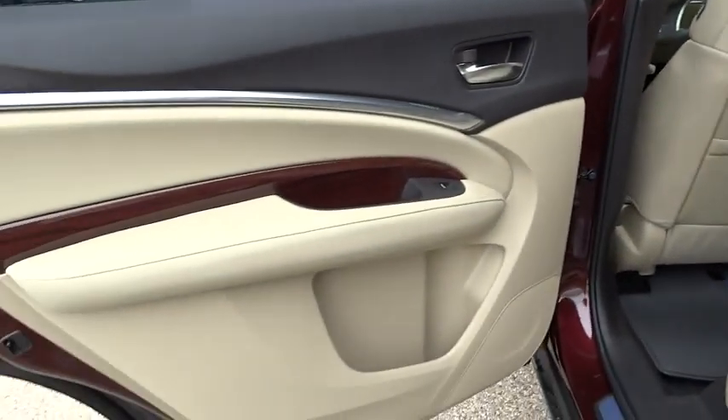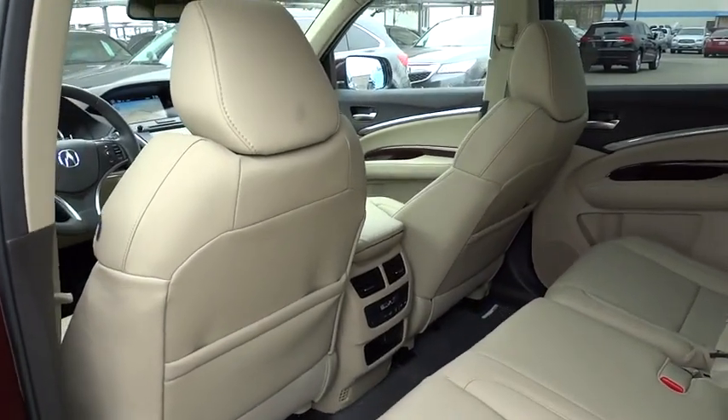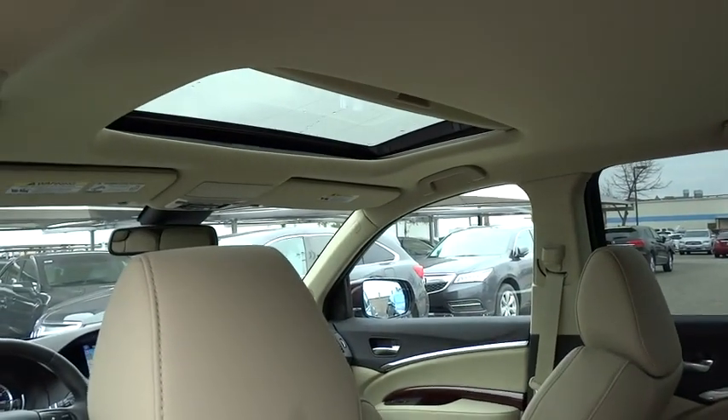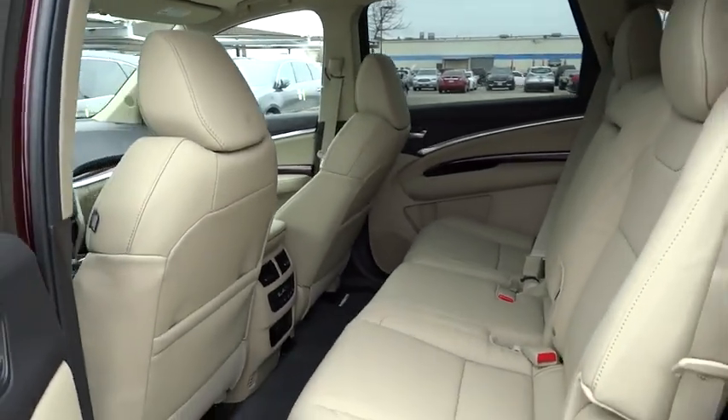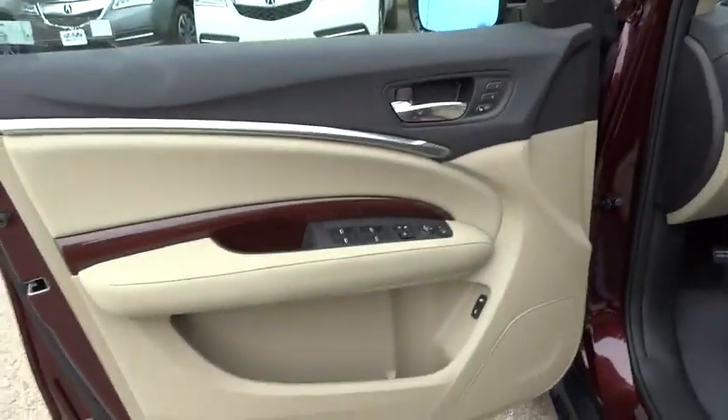Power steering, adjustable steering wheel, aluminum wheels, auto dimming rear view mirror, cruise control, hard disk drive media storage, keyless entry, floor mats, four-wheel disc brakes, rear defrost, AM FM stereo radio.